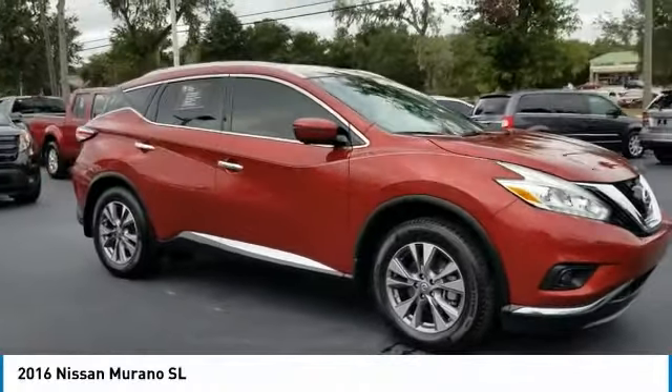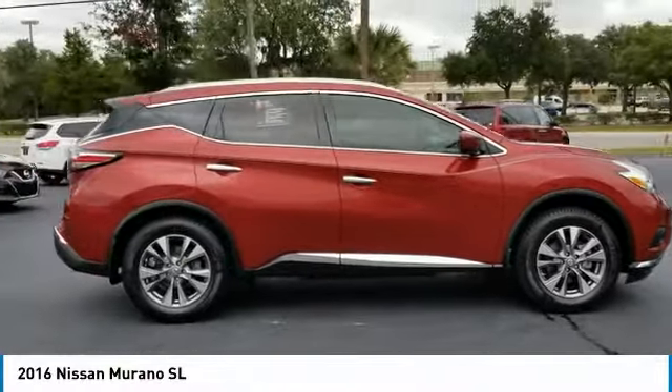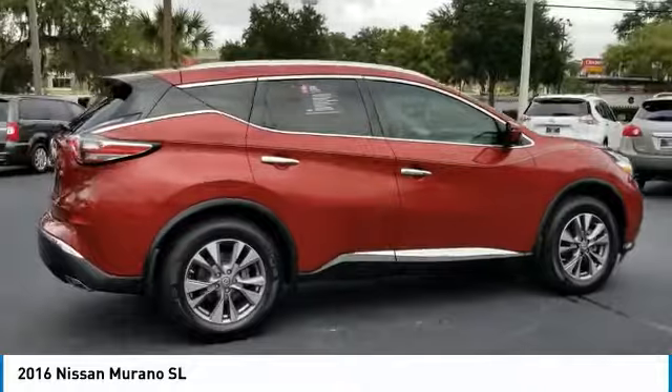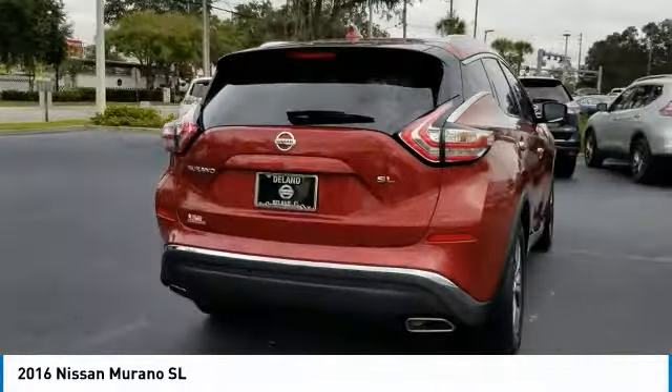We are pleased to show you the 2016 Murano. The peace of mind of award-winning safety, including a five-star rating for side impact crash safety, comes standard with the Nissan Murano.